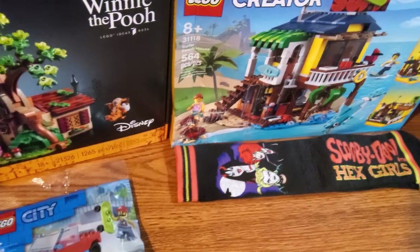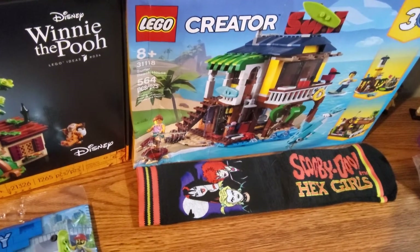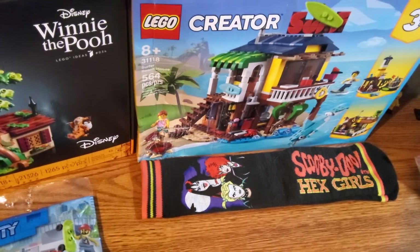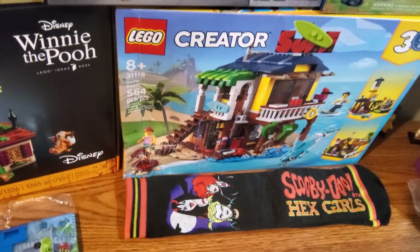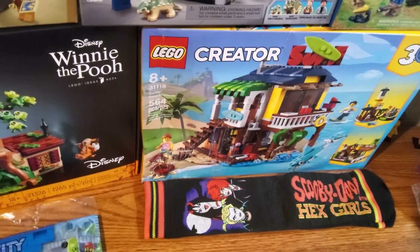We've also got a little bit of Scooby-Doo, found at Hot Topic at my local mall. We've got another pair of Scooby-Doo socks — this one with the Hex Girls on it. My friend spotted them and I couldn't pass it up, so I got those to add to the Scooby-Doo collection.